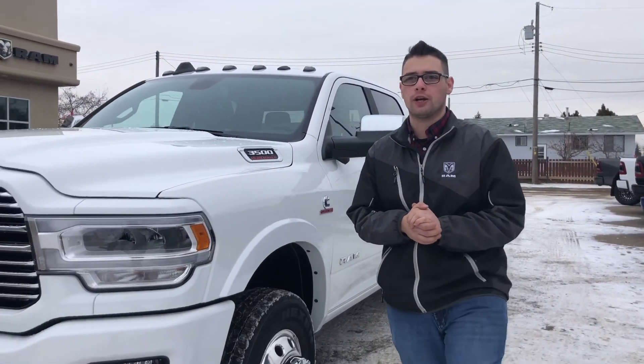If you want to make this 2019 RAM 3500 dually yours, you can email us at sales at Redwater Dodge, call us at 780-942-3629, or better yet, come on in.